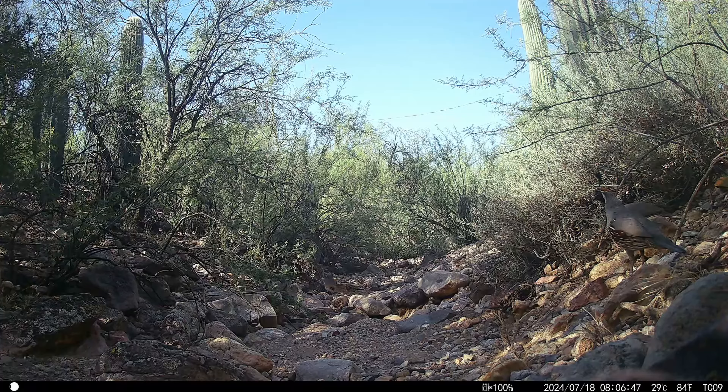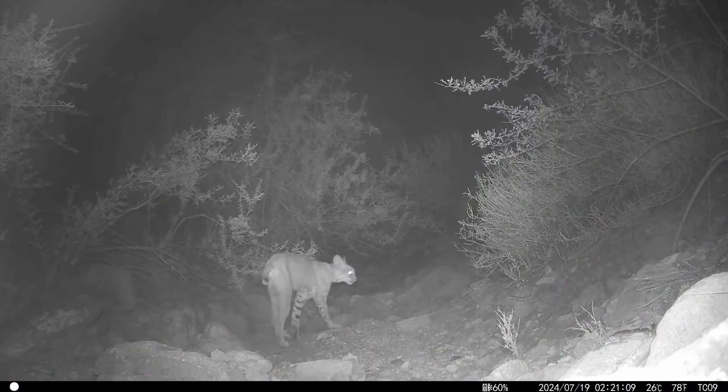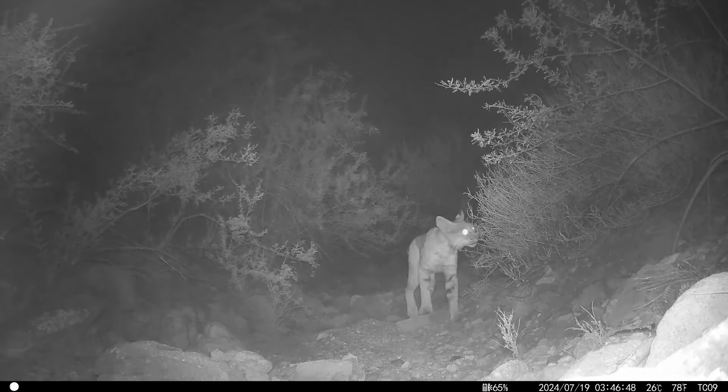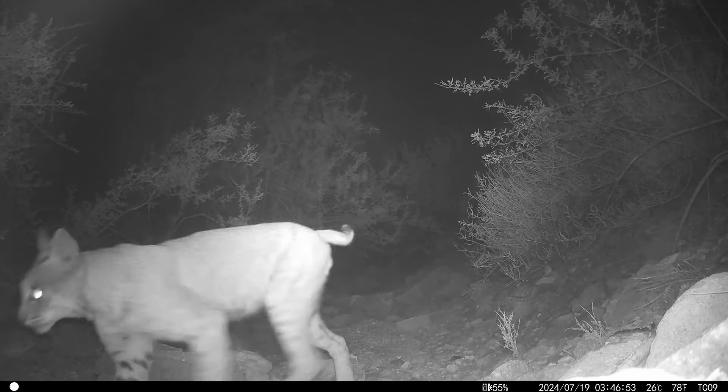It's two families of Gambel's quail — one in the foreground and one in the background. Beautiful bobcat. Here it is coming the other way — look at the ruff around its throat.